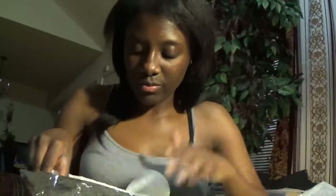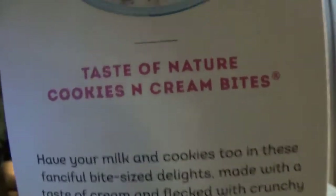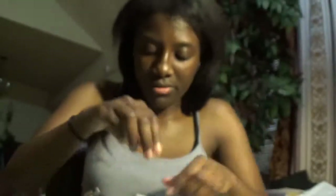Now I'm gonna give y'all a close-up on how my box looks. Let's see what I got next — cookies and cream bites. And I'm guessing these are it.